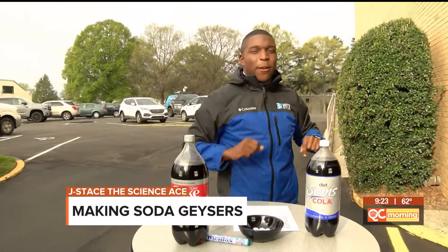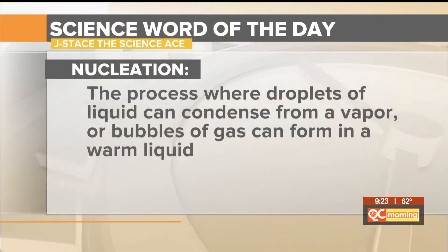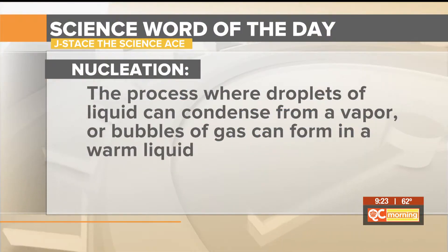So that leads us to our vocabulary word for this Friday. Here's your science vocabulary word of the day: nucleation. What is nucleation? Nucleation is the process where droplets of liquid can condense from a vapor, or bubbles of gas can form from a warm liquid. There is a timeless experiment out here that shows us the process of nucleation very well.